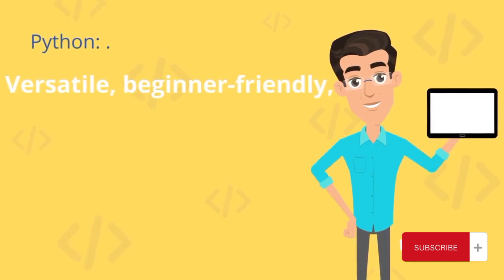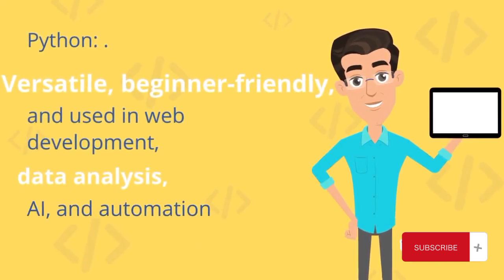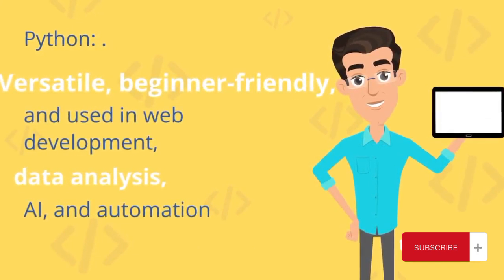Python: versatile, beginner-friendly, and used in web development, data analysis, AI, and automation.